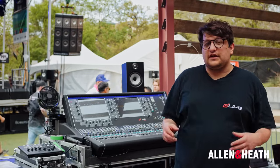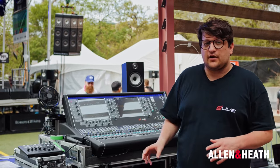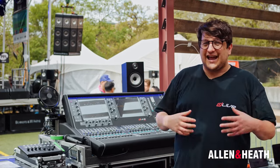Here at Front of House we've got a lot more space than we've had in previous years. That's allowed us to spread out a little bit and have a few extra consoles. We've got two S5000s here, each paired with a DMZero. We're running these in an AB flip-flop configuration. This means that one console at any one time has access to the PA and the engineer for the following band can be setting up their show on the desk that's not currently in use.